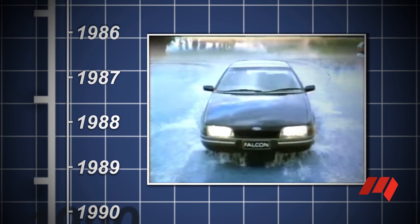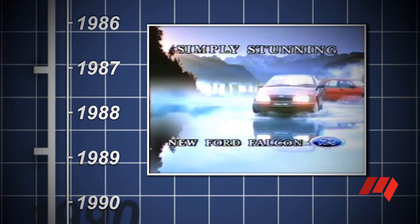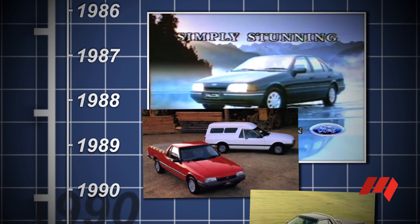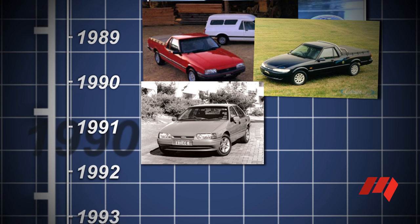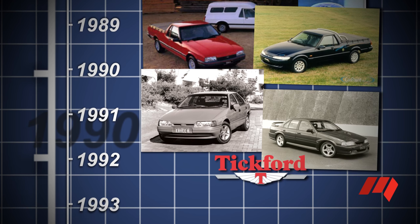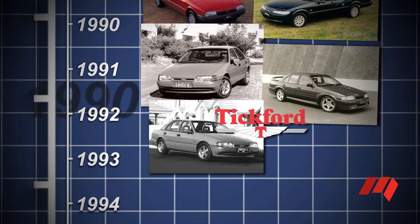Rushed into production ahead of the VN Commodore, the stylish 1988 EA Falcon earned a reputation for poor build quality but introduced an overhead cam six-cylinder. Falcon sedans and wagons diverged from the commercials, with the XF van and ute replaced by XG and XH models from the same lineage. The XH adopted the EA Falcon's new overhead cam six and the four-speed automatic introduced for Series 2 EA production, replacing the old three-speed auto. V8 power — a 4.9 litre fuel-injected Windsor — was reintroduced with the EB facelift of 1991 and the GT badge was revived for a limited number of cars modified by British firm Tickford. All six-cylinder variants were now port injected and Tickford developed the first XR6 from a tweaked Falcon S.